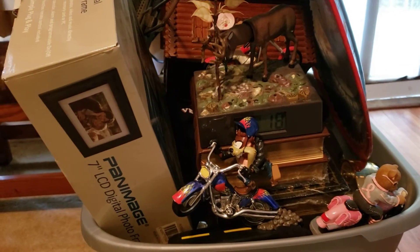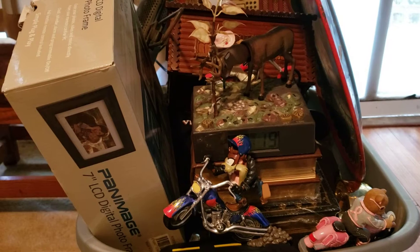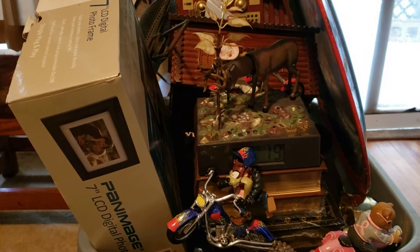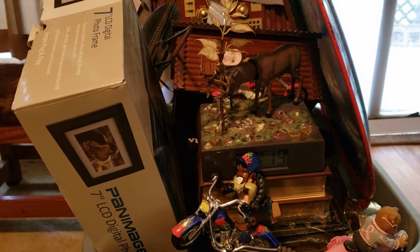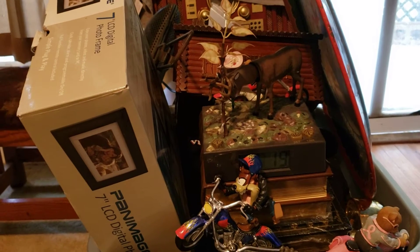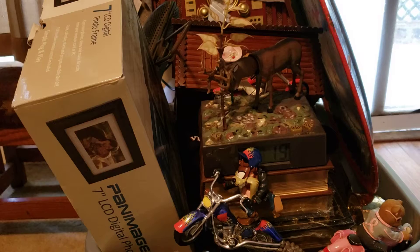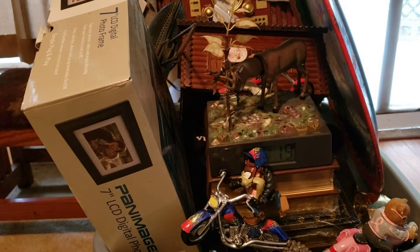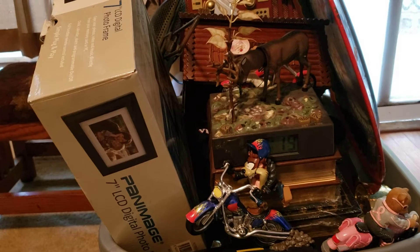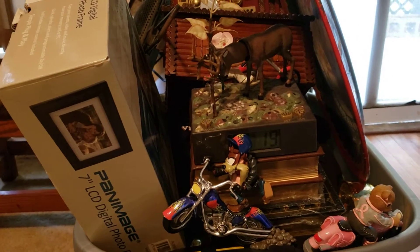Hello everyone, it's Flipping Crazy back with another video. I went to a leftover estate sale yesterday — they had the regular sale last week, then edited the post on Marketplace to say everything was a dollar for one day only. I should have gotten a lot more stuff; I didn't have enough money on me, and I couldn't videotape because people were in all the rooms grabbing stuff left and right. Let me show you what I got.